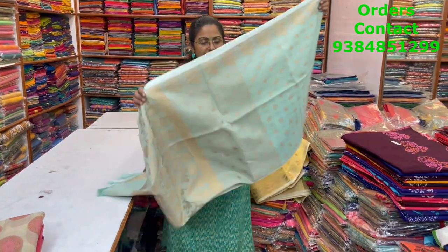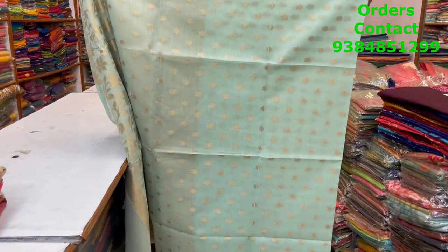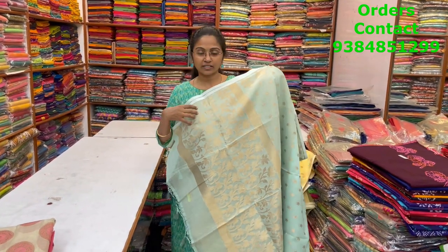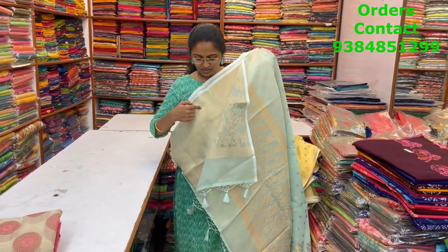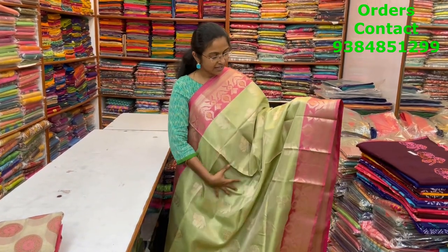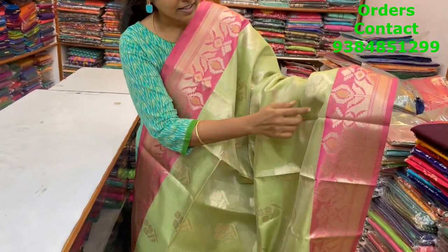The next color in the same pattern is a pista green shade — beautiful pista green with beautiful buttas running through the body. Very classy and elegant — it looks like nice organza sarees. The pallu and brocade blouse are shown, and the price is ₹1730.